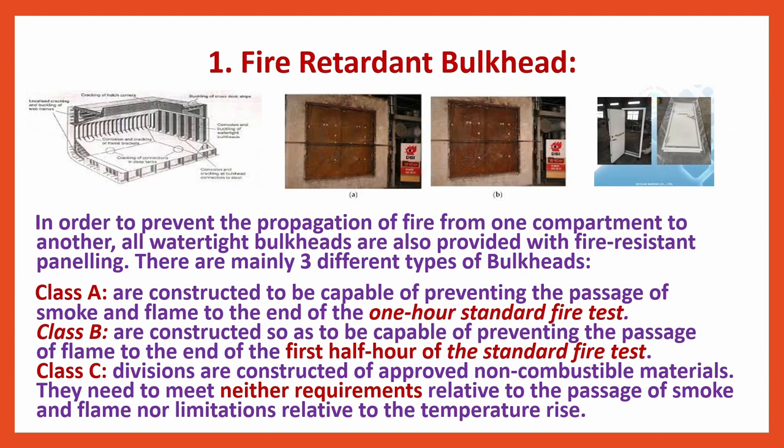Class B are constructed so as to be capable of preventing the passage of flame to the end of the first half-hour of the standard fire test. Class C divisions are constructed of approved non-combustible materials. They need to meet neither requirements relative to the passage of smoke and flame, nor limitations relative to the temperature rise. These are the three different classes of Retardant Bulkheads.